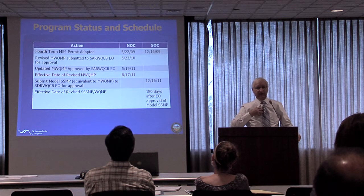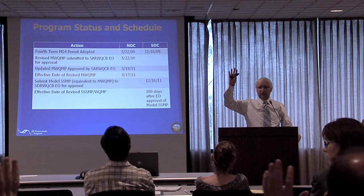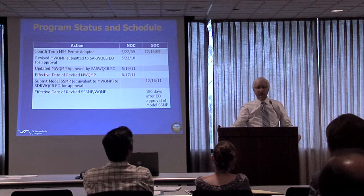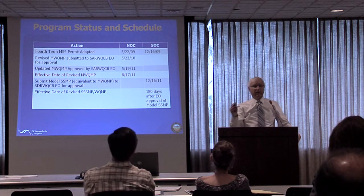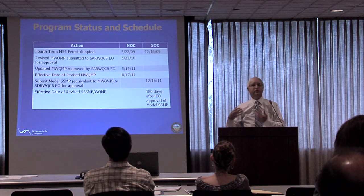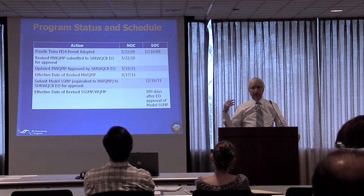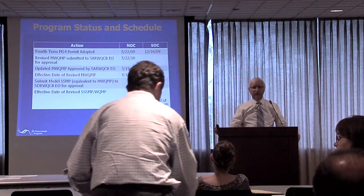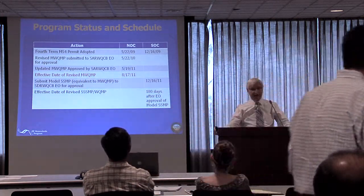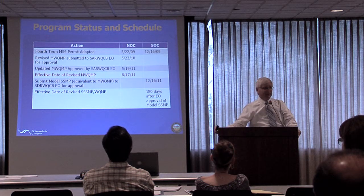I should have asked this first: how many of you are North County or Santa Ana? How many are South County? Keep in mind there are two permits with different deadlines and so forth. These documents were set up so that they can be used in both areas. We spent a lot of time trying to tease out the differences where they existed.